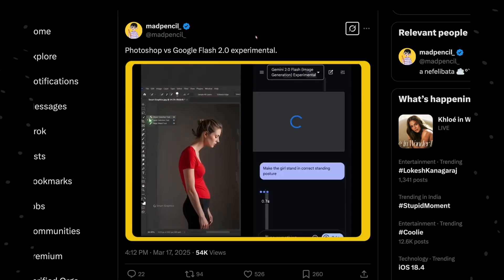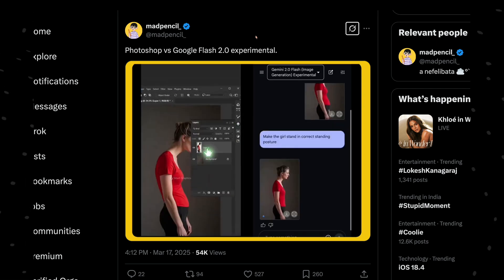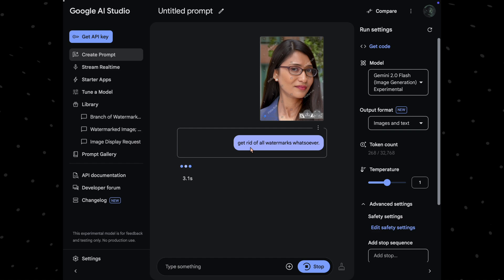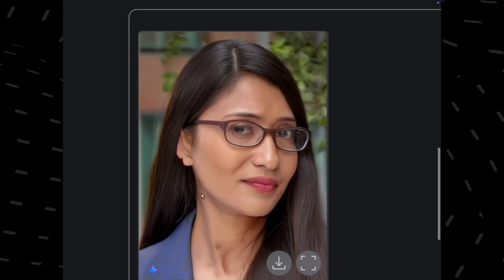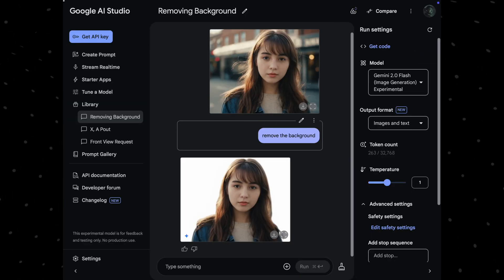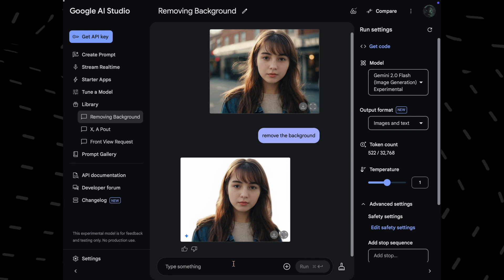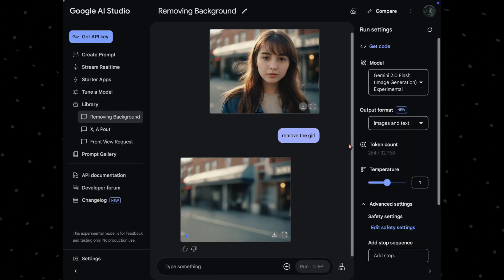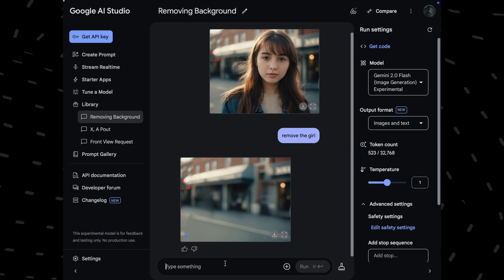In this first example, you can clearly see that Photoshop takes a lot of tedious steps, while Gemini image gen can perform perfectly in just one single generation. In the next example, I shared an image with a lot of watermarks and just asked it to remove the watermarks — and it works fabulously. Then I asked to get rid of the background and it handled it perfectly. I then told it to remove the girl from the scene and Gemini manages it seamlessly. Clearly, it can handle background removal and object removal with ease.